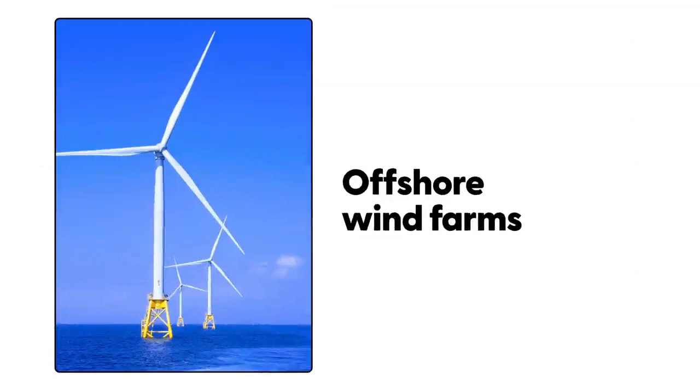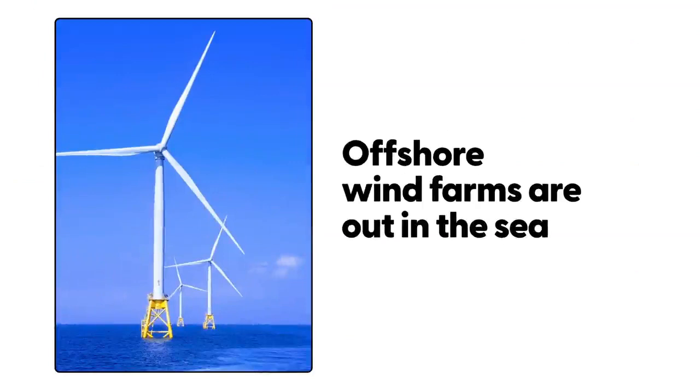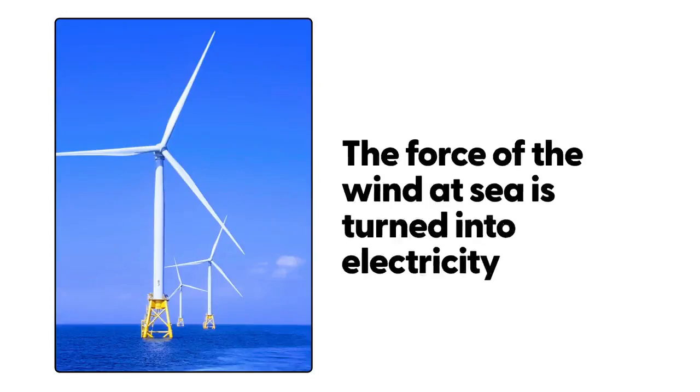Offshore wind farms. Offshore wind farms are out in the sea. The force of the winds at sea is transformed into electricity.